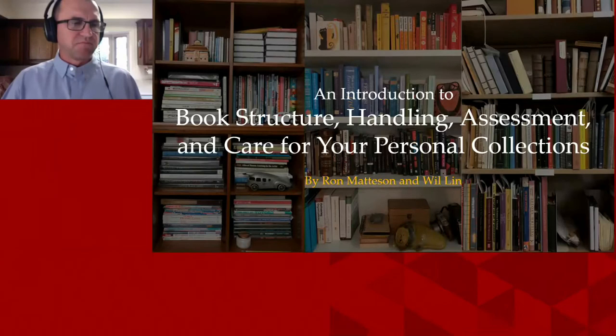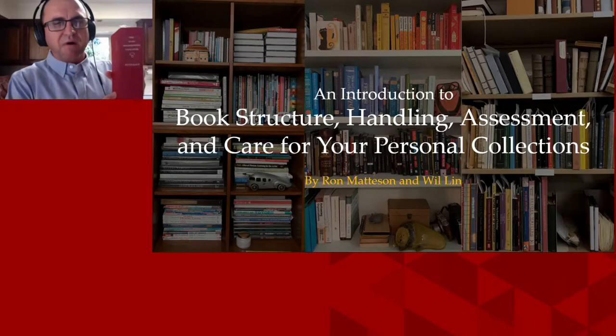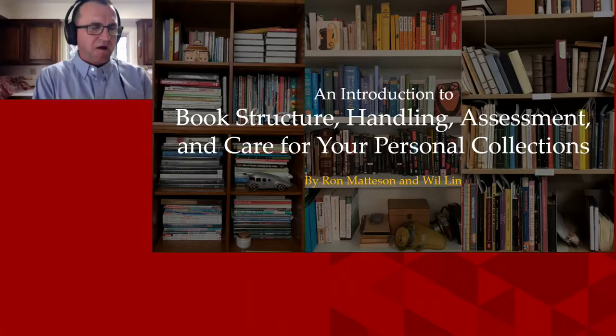Hey everybody. My name is Ron from UC Irvine, and we're going to talk about books and book structure today. I thought I would do something where you can actually visually see — this is my mom's Good Housekeeping Cookbook. This is an invaluable treasure in my family, just for me. It's the fourth or fifth edition, but I love it and I thought I would show it today.